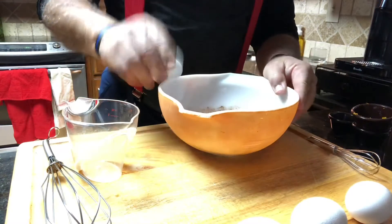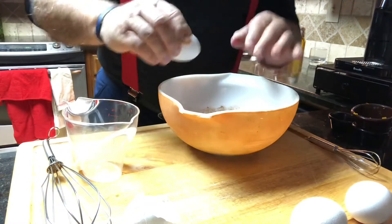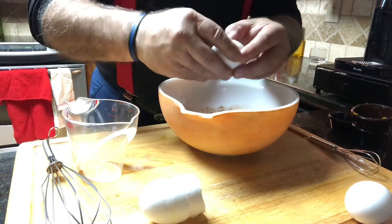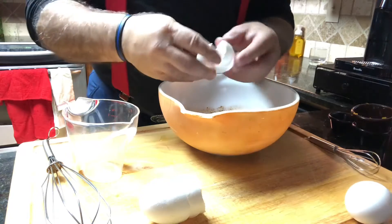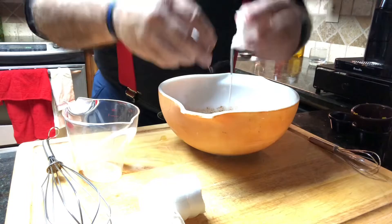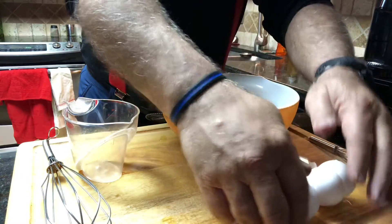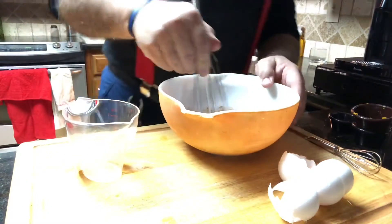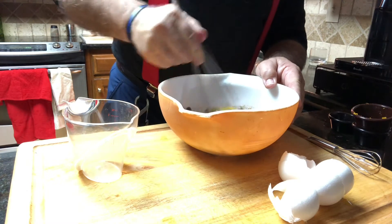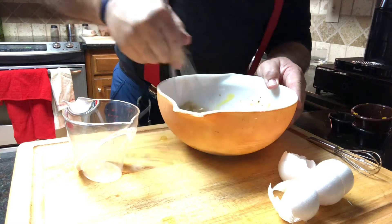Now let's add the eggs. The reason the French called it lost bread is that they took old bread that was going stale and, instead of throwing it out, they would use it and soak it in a mixture like this to make a delicious dessert. The French use it as a dessert, but most other parts of the world like to use it as breakfast.